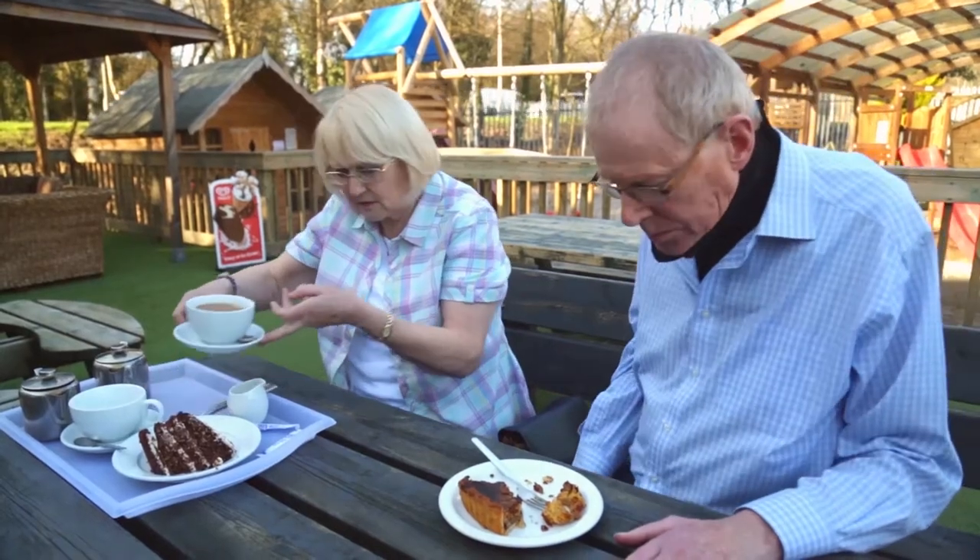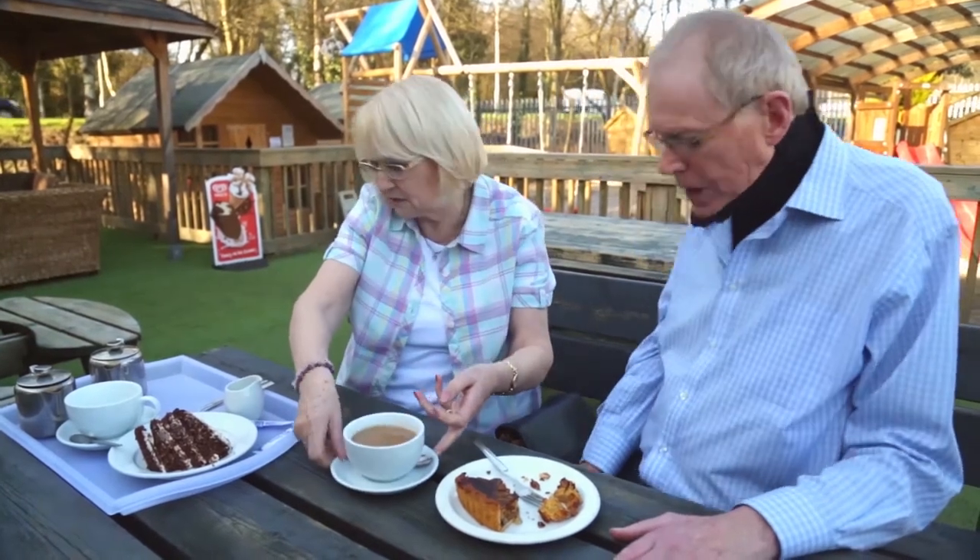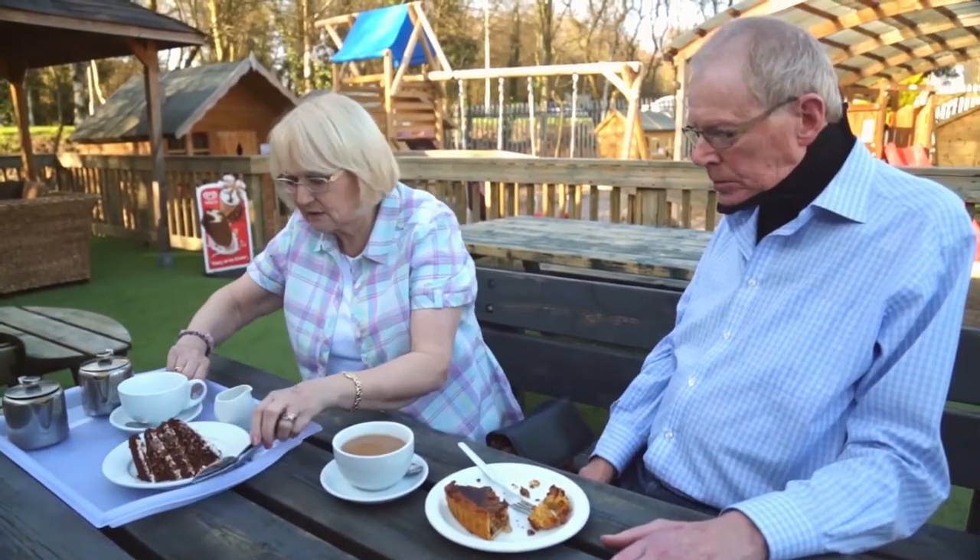My name's Philip and I've got MND. Two years ago, almost to the day — two years ago next Thursday — we had the diagnosis.